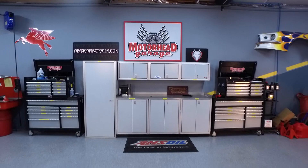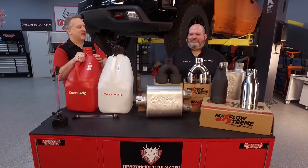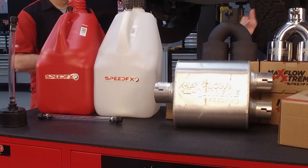Now if you're looking for performance parts for your vehicle — high quality performance parts — there is a one stop shop. It's called Speed FX. You can find them at Speed-FX.com. Brick, what is your mantra? It's high quality components, from utility jugs to exhaust systems to performance plumbing as well as distributors.